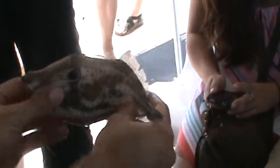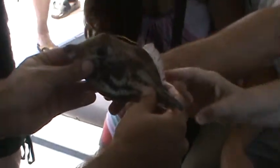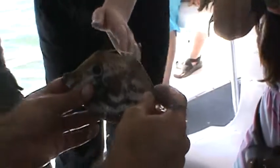This here is called the file fish. If you want, you can touch it so you can know why it's called the file fish. The skin kind of feels like sandpaper — that's where it gets the name file fish.